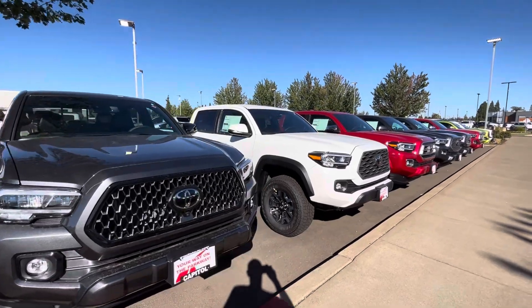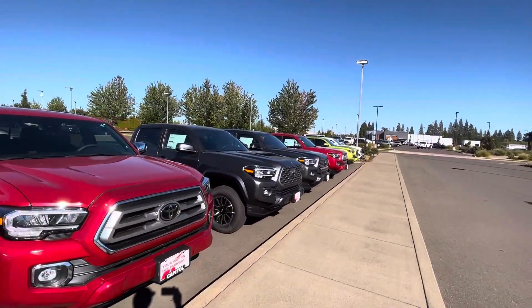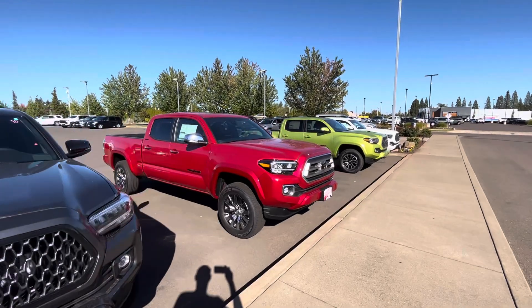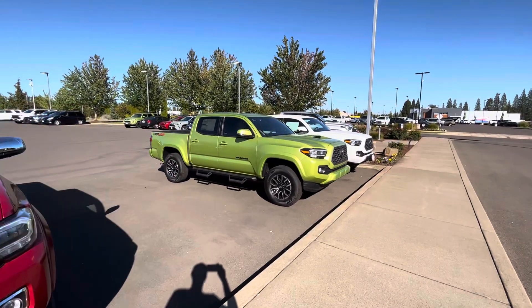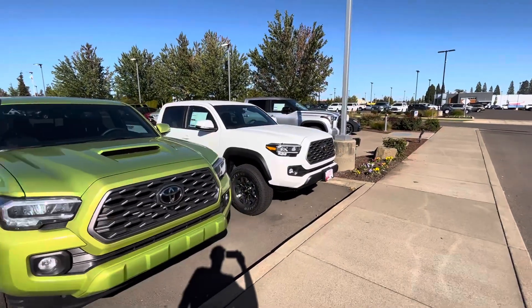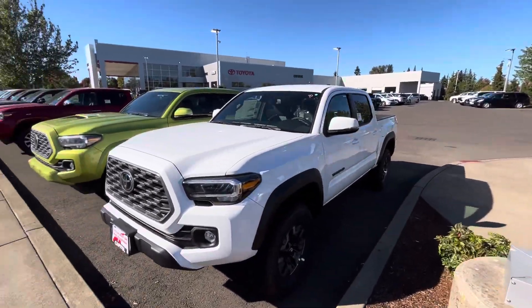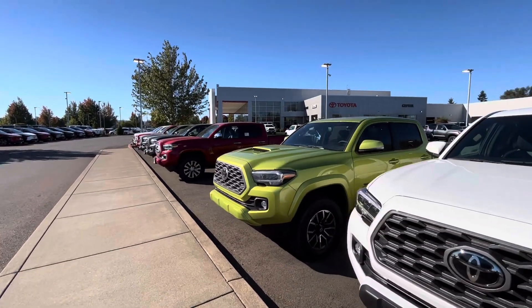We got silver, white, red, a couple more silvers, more red, white, electric lime. So it's definitely a variety of Toyotas and different models — six-foot beds, five-foot beds. This is the last of them, you guys. That's why I've kind of just been showing you guys these and getting it all documented and recorded, because these things are going to be going away and are not going to be around for too much longer. So let's enjoy them while we can.